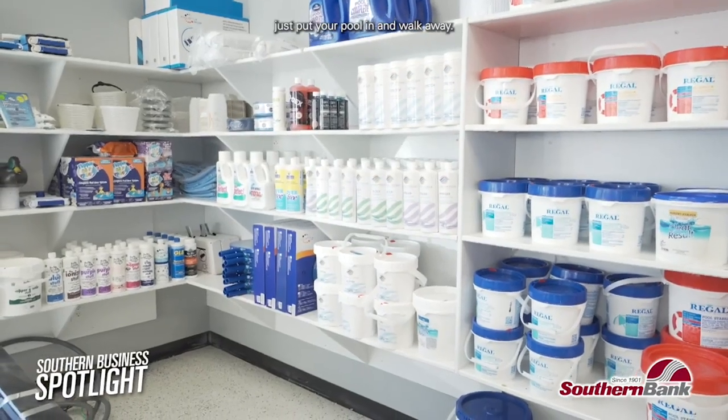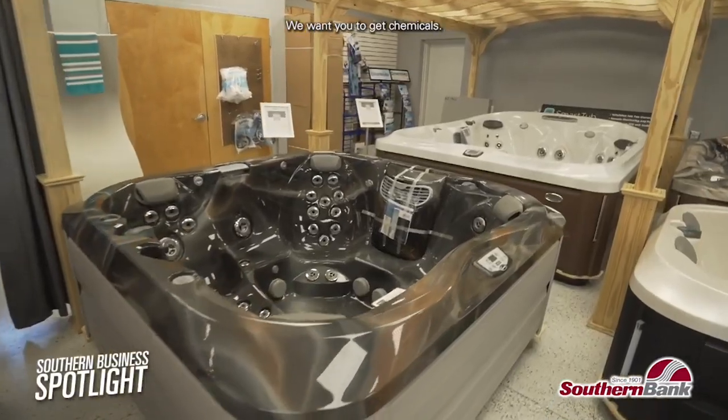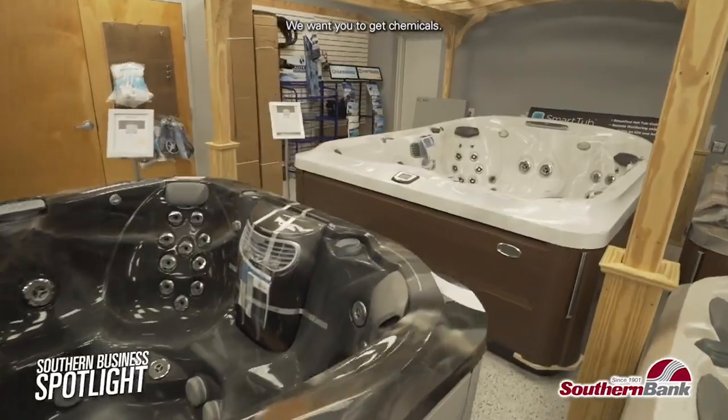We don't want to just put your pool in and walk away. We want to be there for maintenance plans, we want you to get chemicals — we want that ongoing relationship with you.